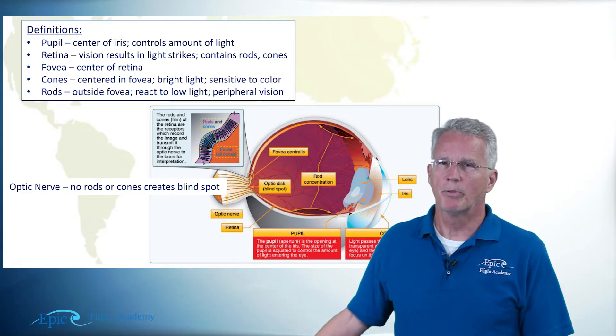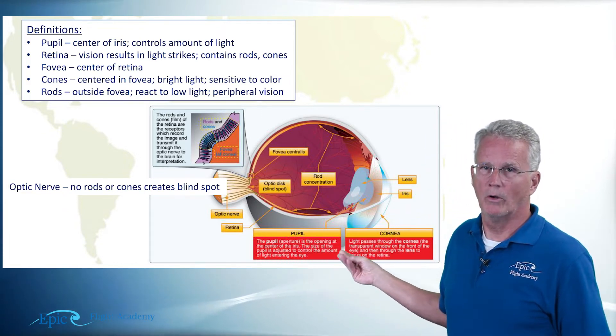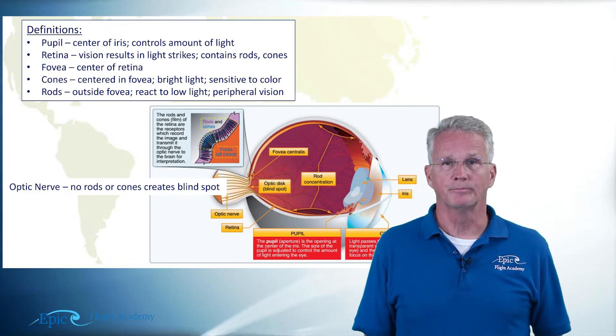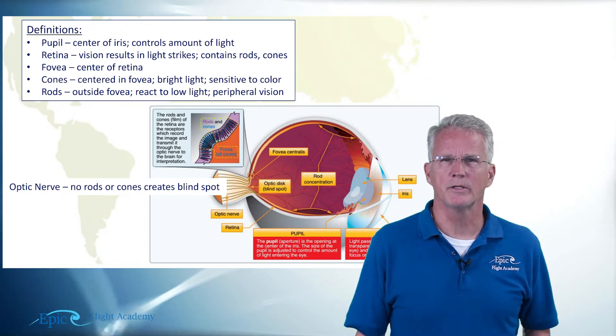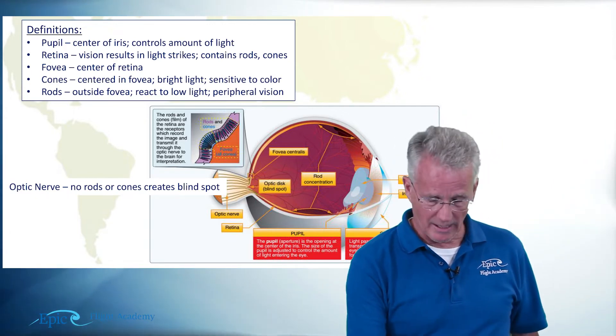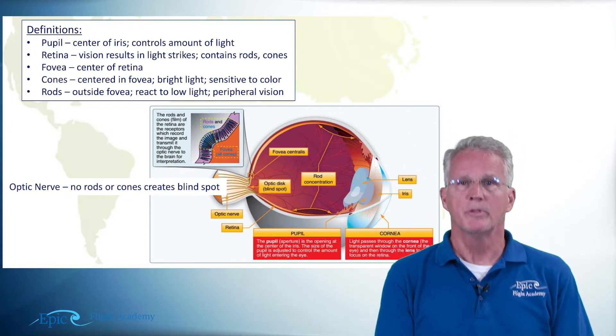Notice in our cutaway that there are no rod or cone cells where the optic nerve leaves the eyeball. This is important because it actually causes you to have a blind spot. I want to help you demonstrate that blind spot to yourself, and it can be done very easily.